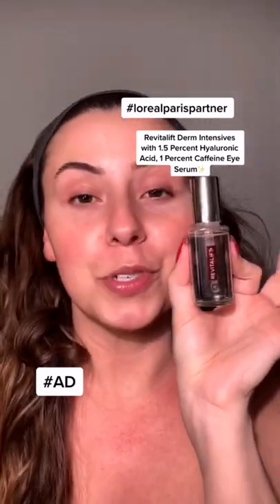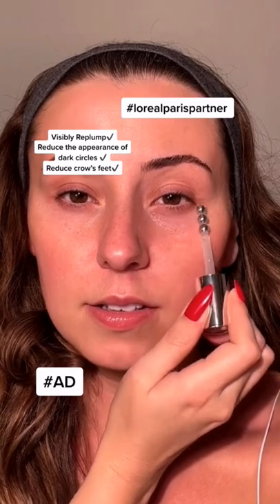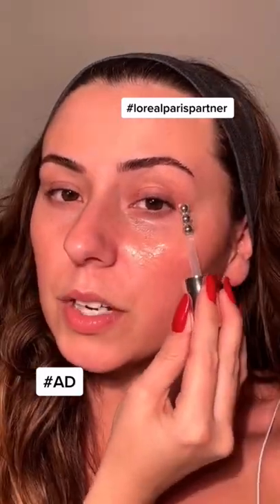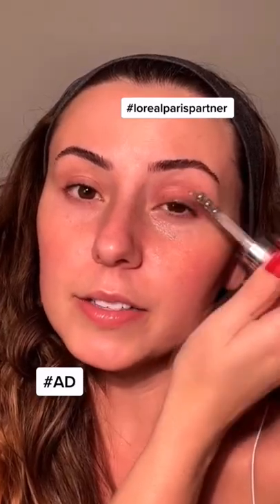Adding this serum to your routine is really simple. Now let's try it out — go ahead and start to roll that on. Definitely bring it over this way. Let's not forget our eyelid. If you use this consistently, you're gonna see a difference in about two weeks.